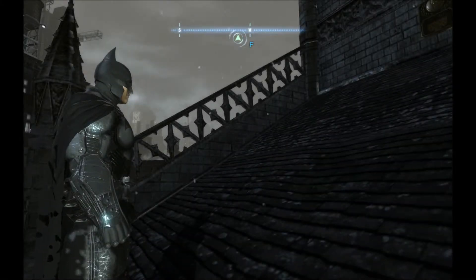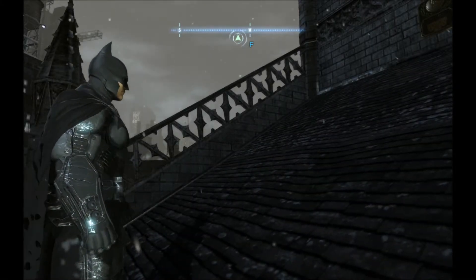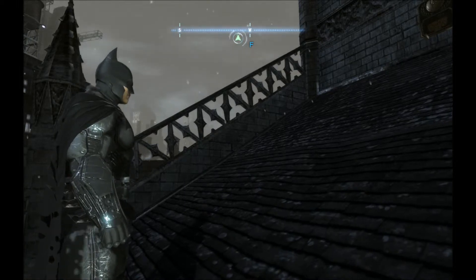Hey folks, Beautiful Joe here, and we are continuing our video walkthrough of Batman Arkham Origins.